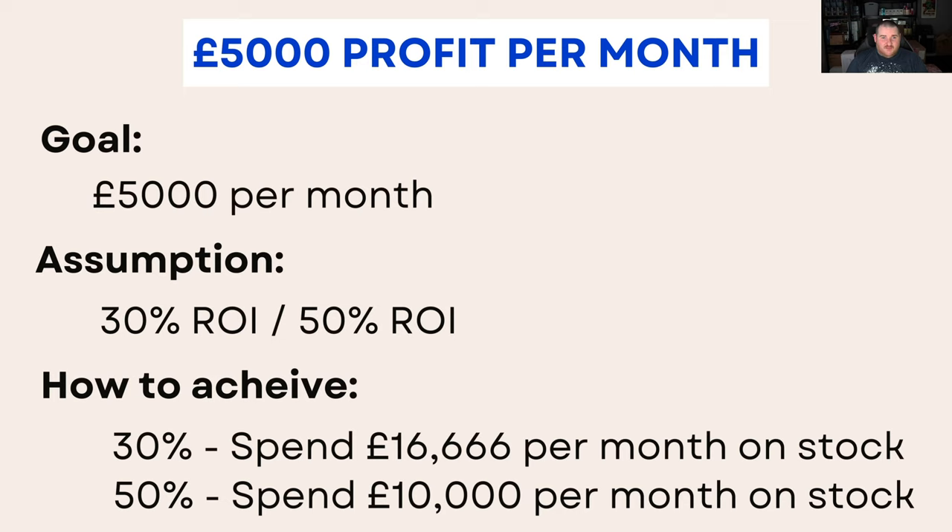Now at £5,000 profit per month — this is getting to the point where anyone making this can potentially quit their job. It's a nice figure; anywhere between £3,000 and £5,000 people can look to quit their jobs. Again with our two assumptions: at 30% ROI you need to be spending £16,666 per month, and at 50% ROI you need to be spending £10,000 per month. You do need a decent amount of capital to make £5,000 profit per month, but it's not beyond imagination — it just takes time to build up if you start with a smaller amount of capital.